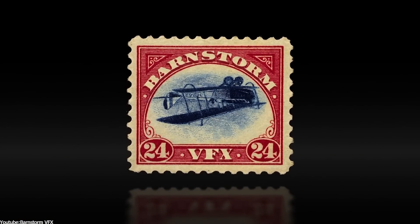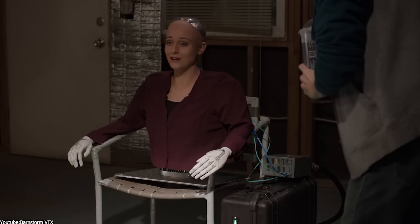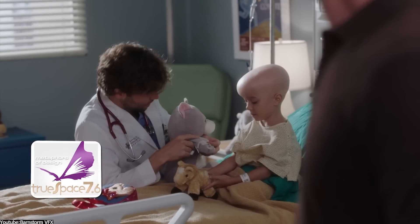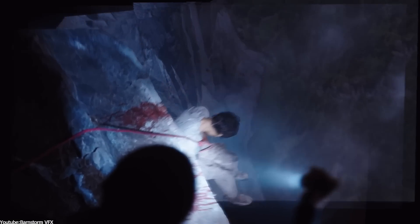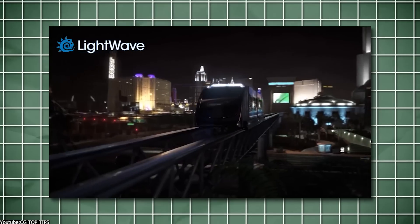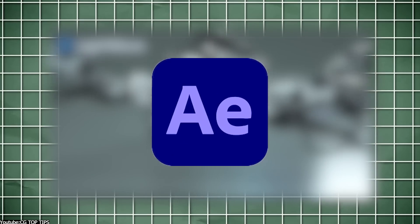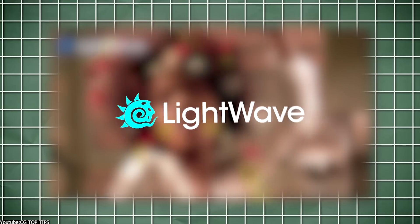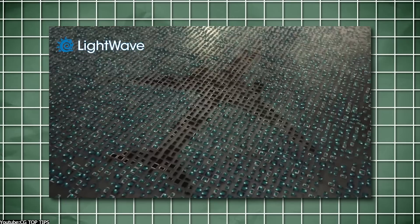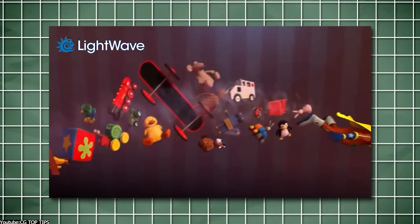Barnstone VFX chose Blender as their main 3D software for their VFX pipeline, but the decision was not deliberate — it was rather an accident. Corey Jameson began teaching himself 3D at a young age, starting with a program called True Space, and later took a class at a visual effects facility where he learned Lightwave 3D. Lightwave at the time was one of the best 3D programs used in the industry. When Barnstone VFX was founded, they used After Effects for compositing and Lightwave 3D as their main 3D program. However, Corey found it challenging to use as there were not many tutorials online, and most training programs didn't offer Lightwave tutorials. Additionally, it was not widely used at the time, as over the years it lost its momentum and people became less interested in it.